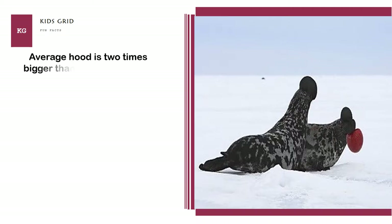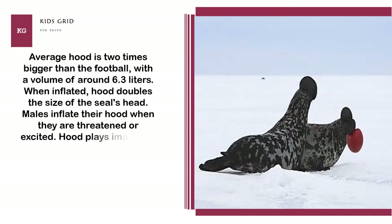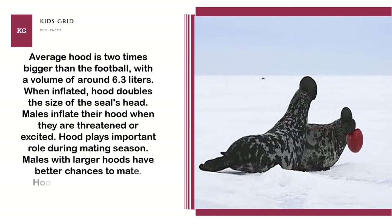When inflated, the hood doubles the size of the seal's head. Males inflate their hood when they are threatened or excited. The hood plays an important role during mating season, as males with larger hoods have better chances to mate.